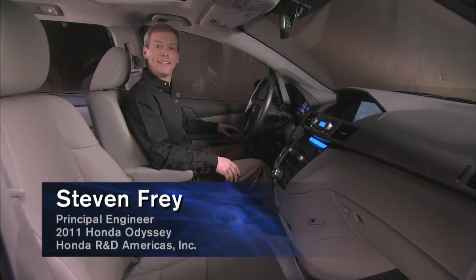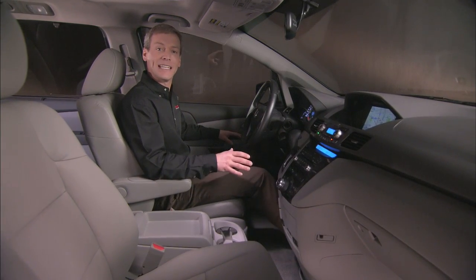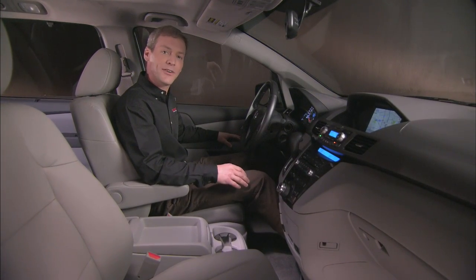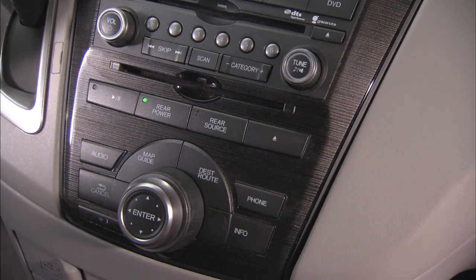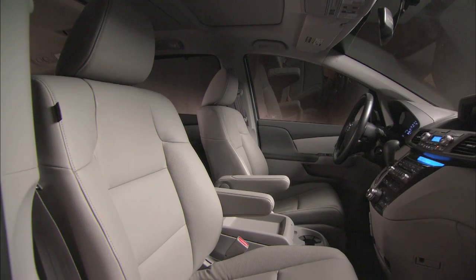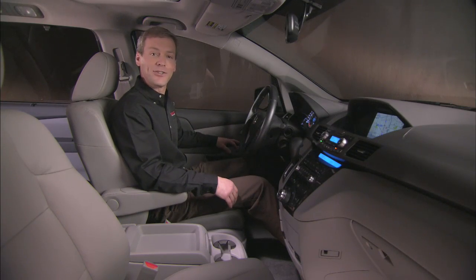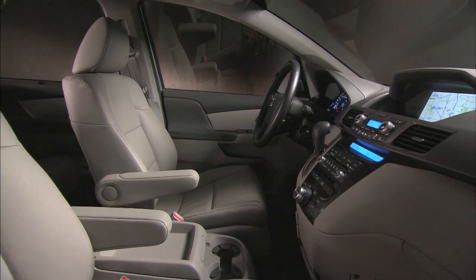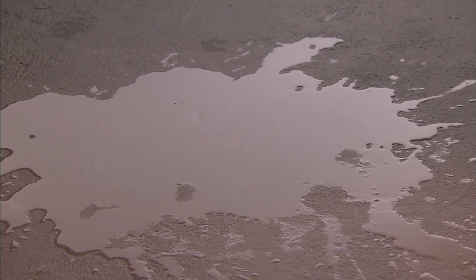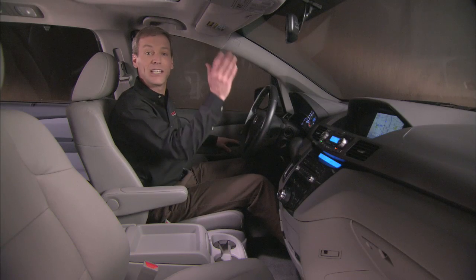Hi, I'm Steven Frey, Principal Engineer for the 2011 all-new Honda Odyssey. As Art stated, we've created a new interior design focused on the three themes of making this Odyssey more intuitive, more functional, and more comfortable. Let me show you specifically how we worked towards this in the front row. The execution is really about attention to detail from the moment you open the door — from the convenience of a puddle light at the bottom of the front door, to the improved interior ambient lighting in the foot area, as well as from overhead.